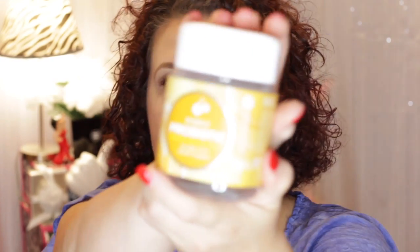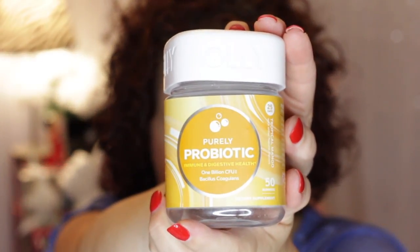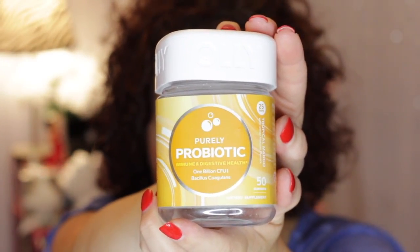Then I have some vitamins. These are the OLLI probiotic vitamins. These are good to help keep your tummy in good health. I highly recommend these. They're gummies and they taste good. The first time I purchased them I got them at Target, but then I went on to the OLLI website and you can get them a little cheaper if you get on their auto delivery. So that's what I do with those.